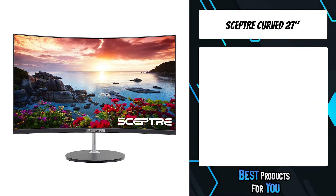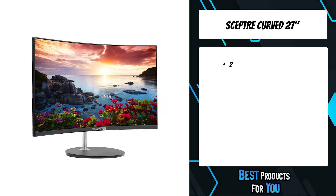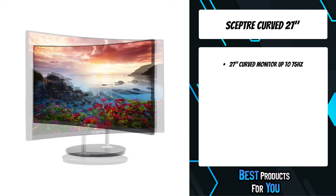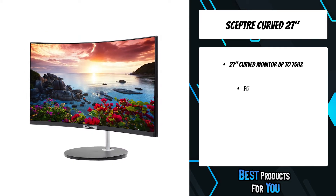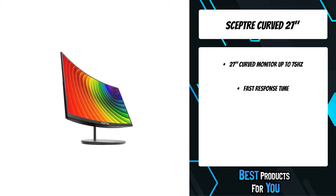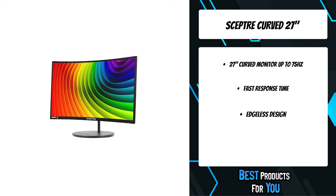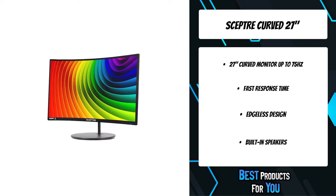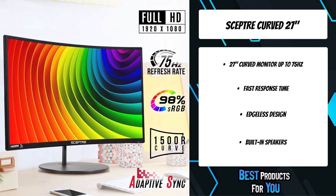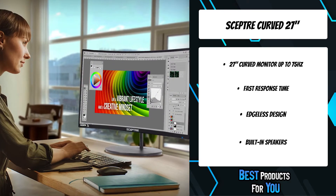The fourth product on the list is the Scepter Curve 27-inch. Adaptive sync is a technology that closes the gap between the graphics card and the monitor's refresh rates, eliminating image tearing and stuttering. At 75Hz, images seamlessly transition faster, providing a commanding lead in gaming performance. Reduce your monitor's blue light to protect you from eye fatigue, irritation, and strain, enabling you to work, watch movies, or play games more comfortably for extended periods.